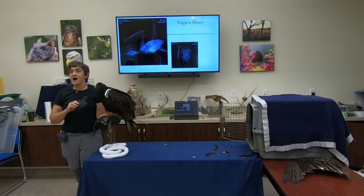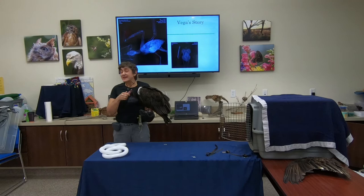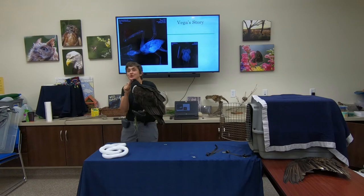Do they eat other dead vultures? There's not a lot of documented evidence of them eating their own kind when dead. There may be cases where it happens, but it's not something we typically see — they tend not to eat their own.